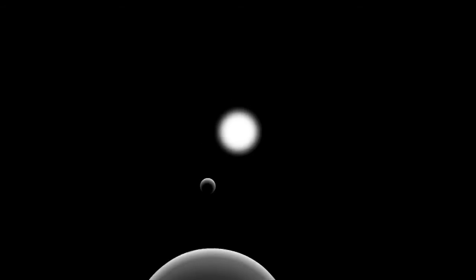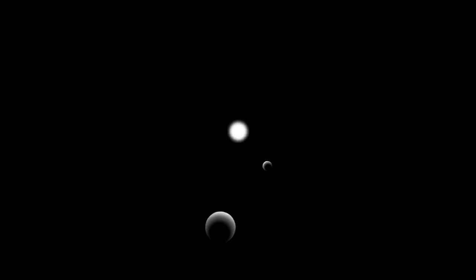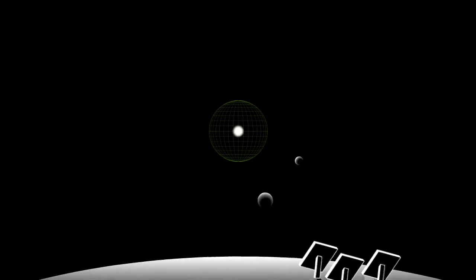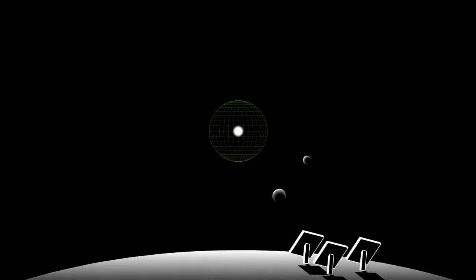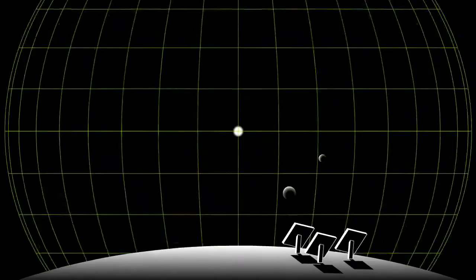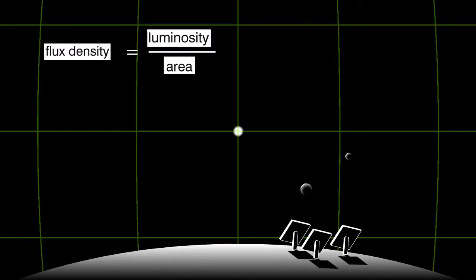Now we need to make a slight detour around the solar system to determine the energy we get from the sun. The sun radiates light equally in all directions. A hollow sphere centered at the middle of the sun would have its entire interior surface illuminated. As the radius increases, the surface area will also increase. Because the constant luminosity is spread over a greater surface area, the flux density — or power per unit area — decreases.